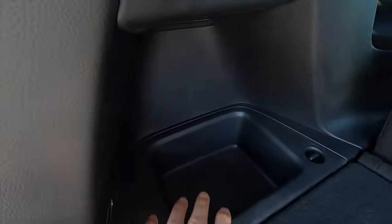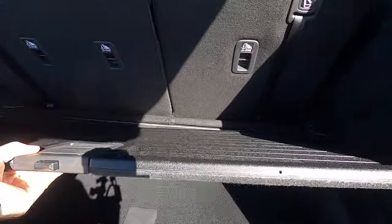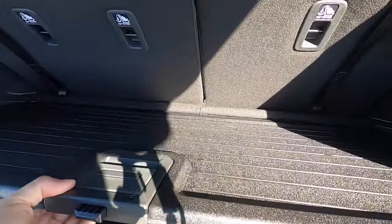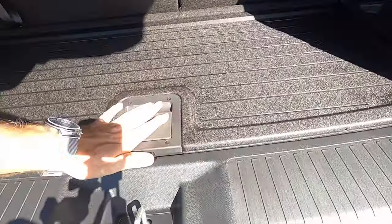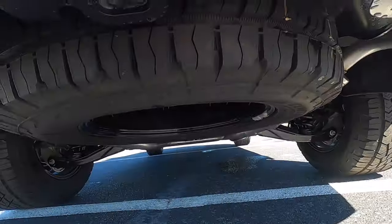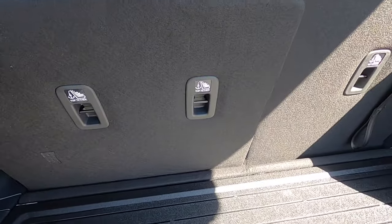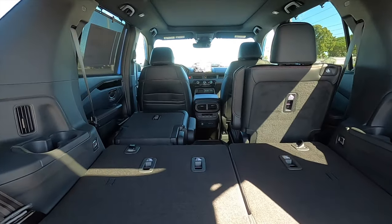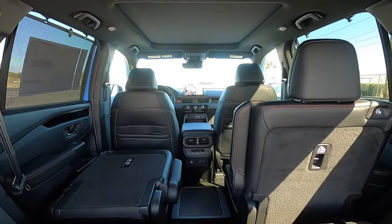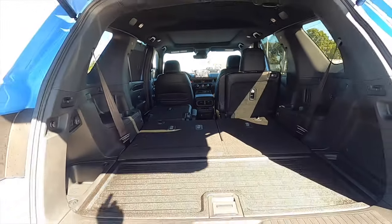A power liftgate opens to 18.6 cubic feet of storage behind the third row. There's a 12-volt charger and storage nooks on both sides. The cargo floor is reversible — handy for wet or muddy gear — with a deep storage pocket underneath it. The spare tire is tucked below, and the third row splits 60/40 from the back, increasing cargo to 48.5 cubic feet. Fold down the captain seats and max cargo reaches over 86 cubic feet.